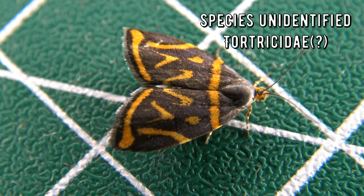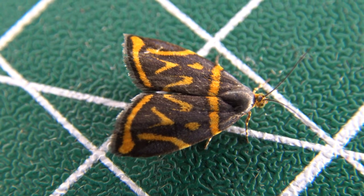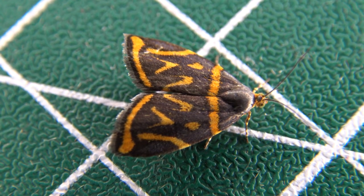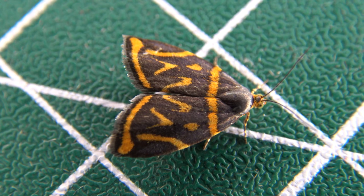Oops, wrong script — we're talking about a moth species today. What species is it then? I'm going to be honest: I have absolutely no idea. That's right, even the self-styled moth king Bart Coppens has no clue what species of moth he sees from time to time.